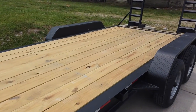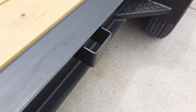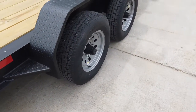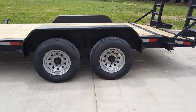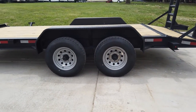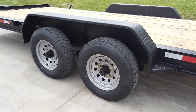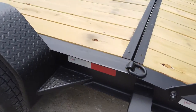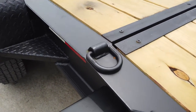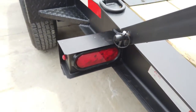It has a pressure-treated wood floor and stake pockets along the side. This is a tandem axle trailer. It comes with two greasable 5,200-pound axles. The wheels are 15-inch. It comes fully wired with LED drive lights.